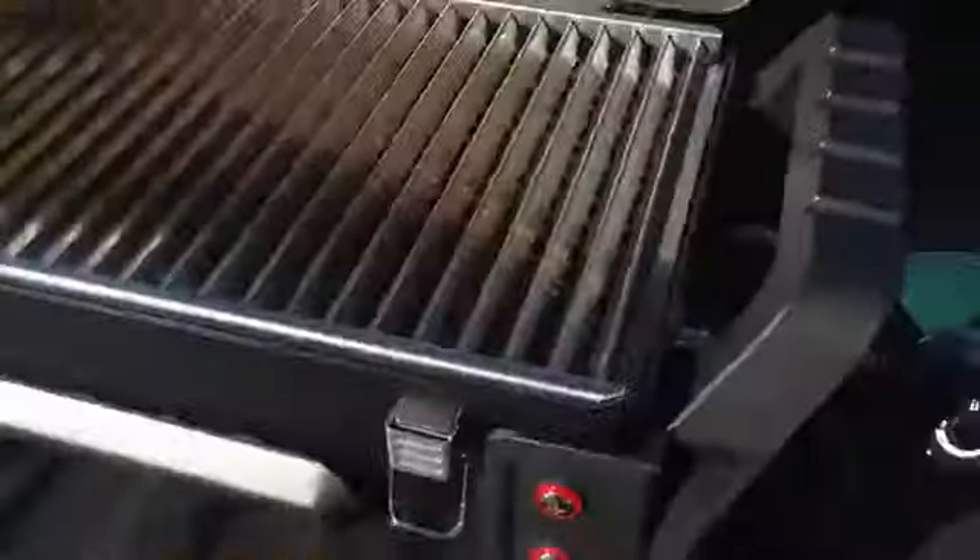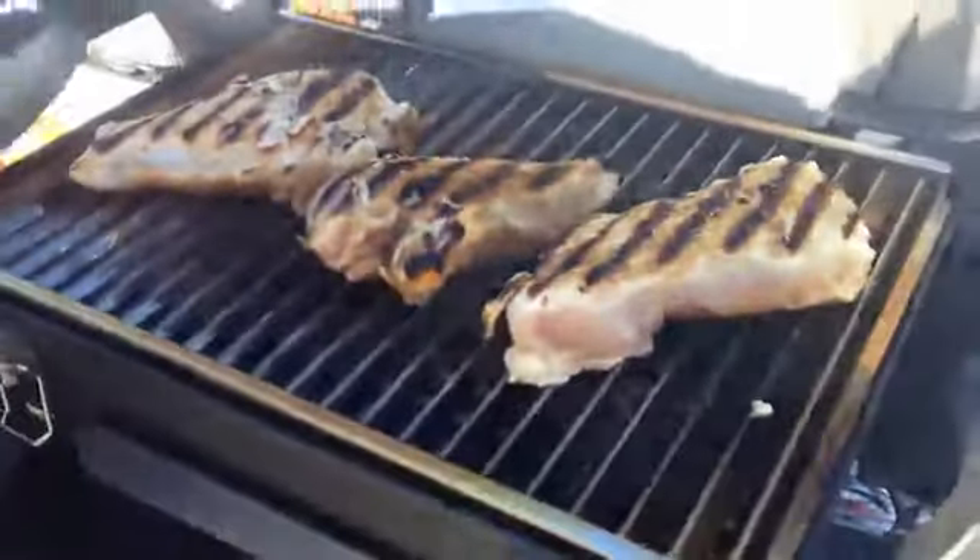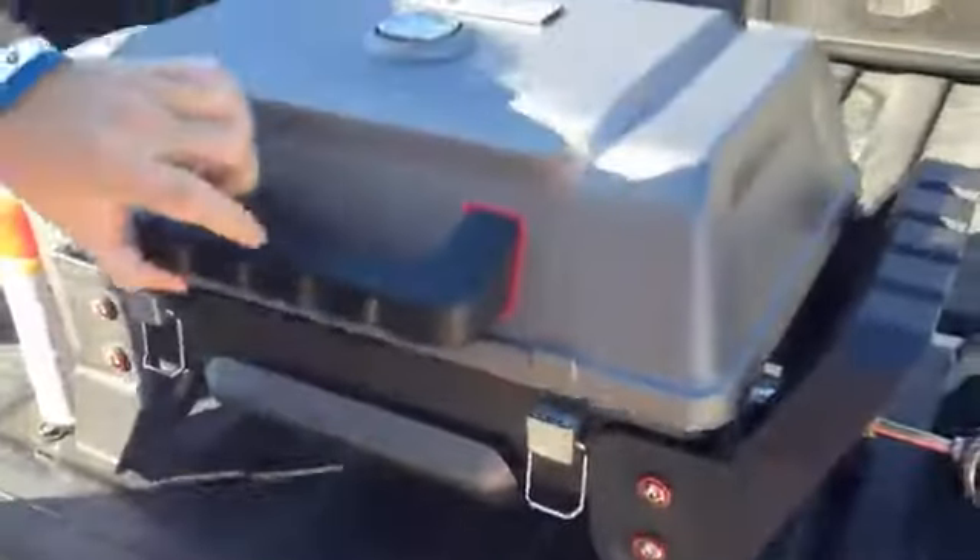The Grill2Go X200. Finally, a grill that's built trail-tough, yet cooks foods juicy and tender with no mess, no fuss. The Grill2Go X200 is the go-anywhere, cook-anything grill you've been looking for.